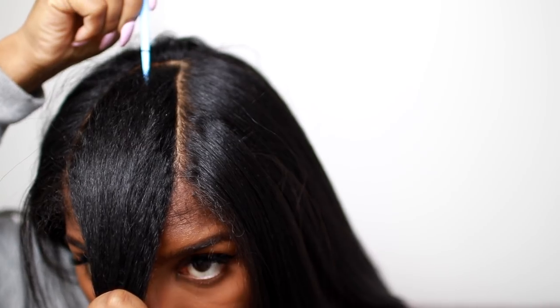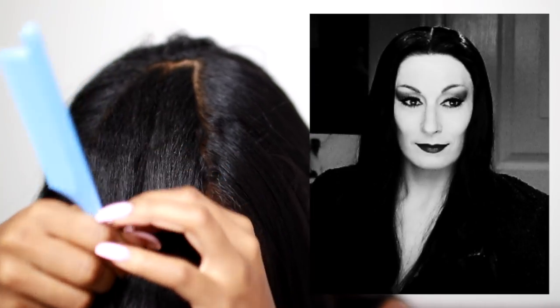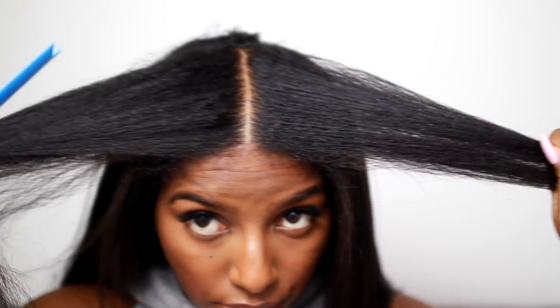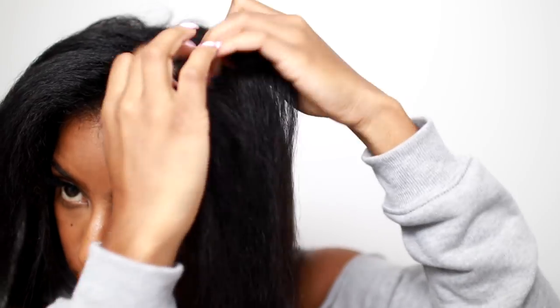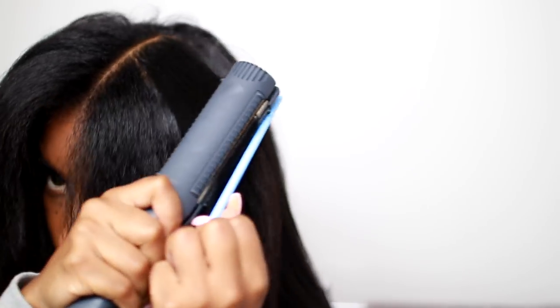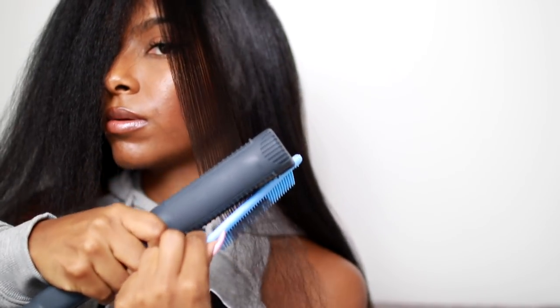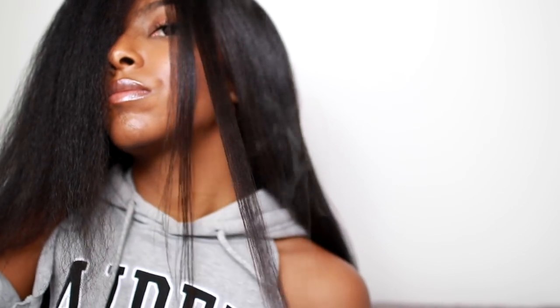At this point I decided I want a middle part right down the middle, so that's what I'm doing here. I'm breaking my hair up into smaller sections and doing the chase method as usual. Don't be alarmed by all that steam — that's just the product and the flat iron working together. My hair is not frying, it's not going to drop off, it's all good.